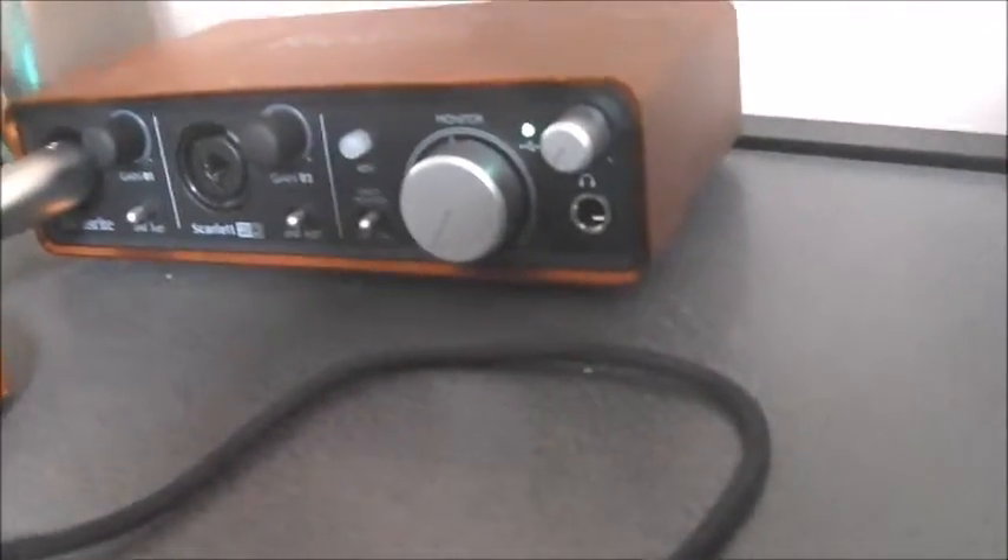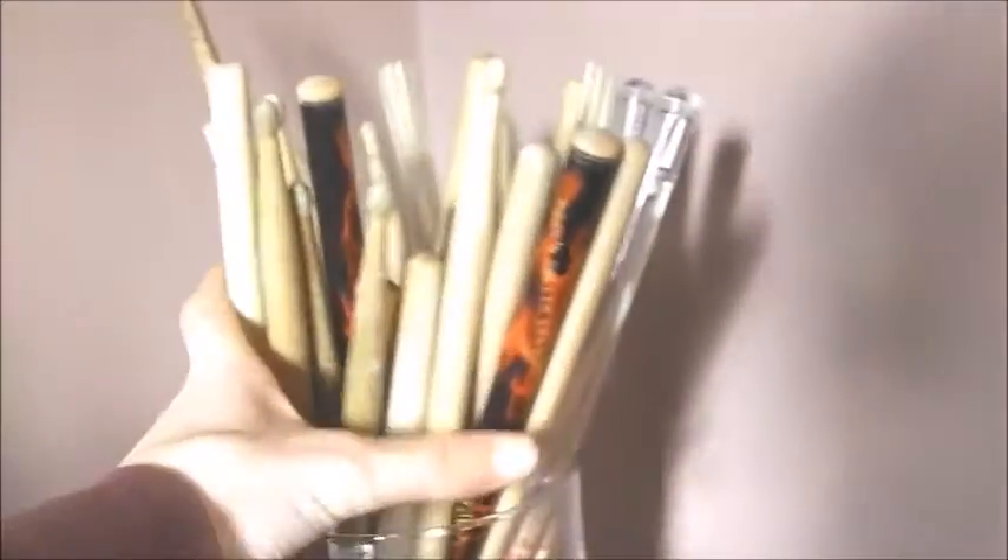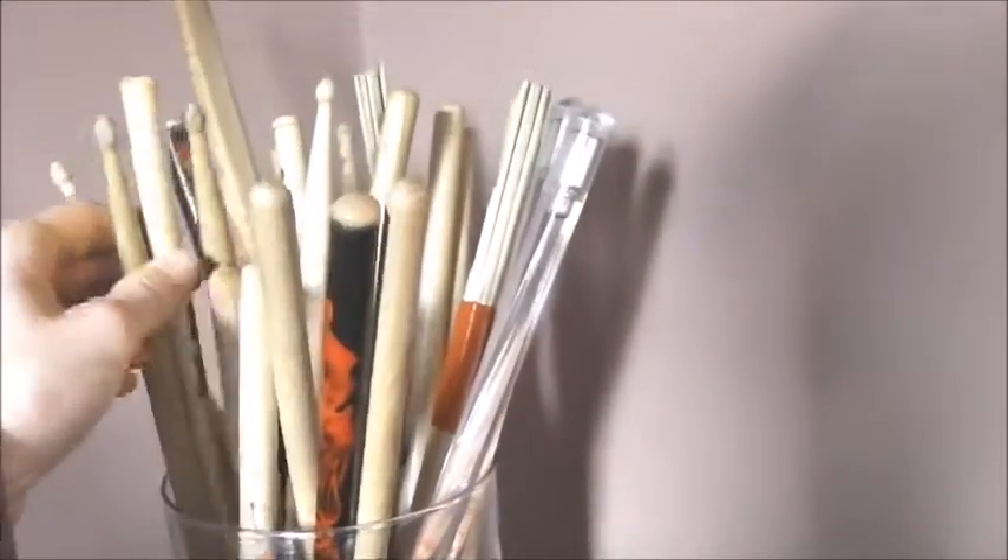I've got a Focusrite audio interface — it's great for beginners because it has two inputs. There's a Scarlett Studio CM25 condenser mic, and you could also plug in a dynamic microphone and put it on guitar or something.